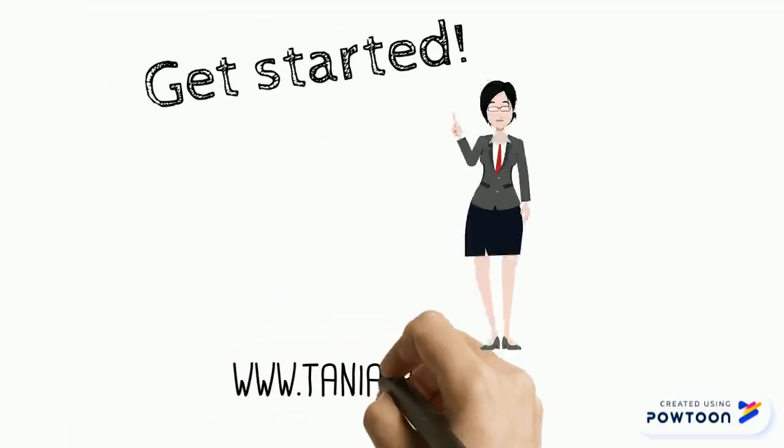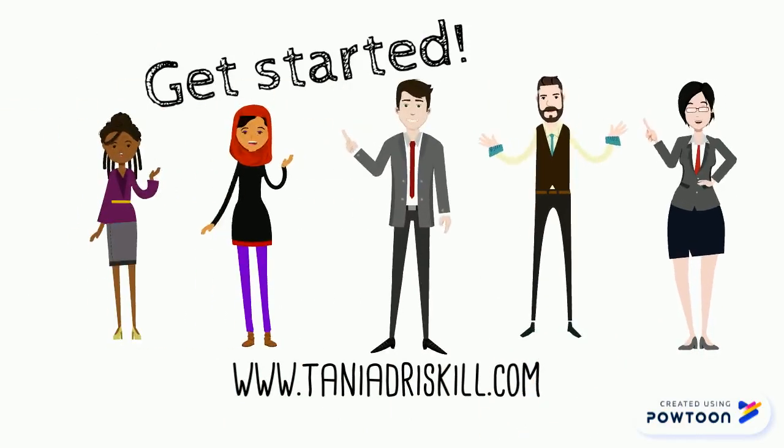Don't forget to check out my website, where you'll see lots of other cool courses that will make you an even more awesome teacher.